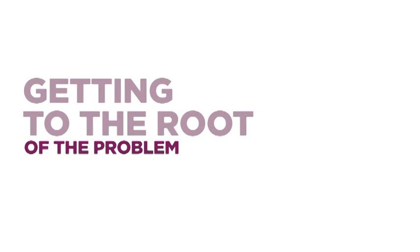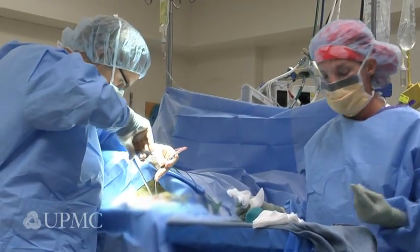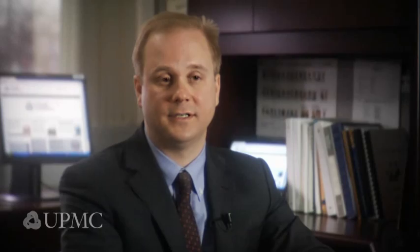A microvascular decompression of the facial nerve works by relieving the blood vessel or vessels that's compressing the facial nerve. We make a small incision behind the ear and remove a small piece of the bone, usually about 2 by 1.5 centimeters. Then we open the lining over the back part of the brain, which is called the cerebellum, and make our way without any trauma to the brain stem where the facial nerve exits.